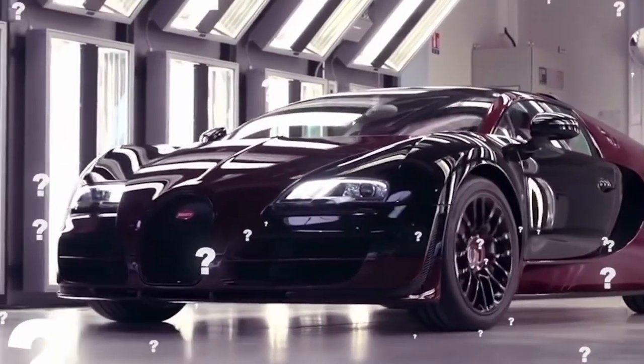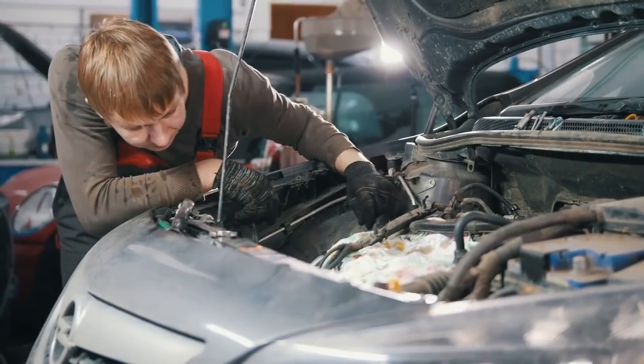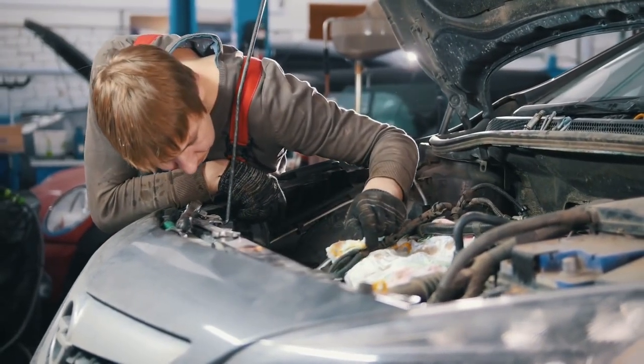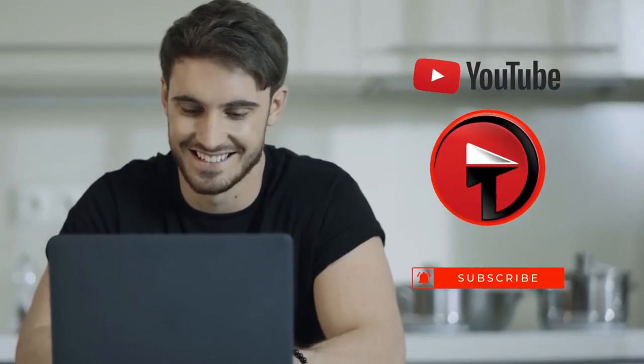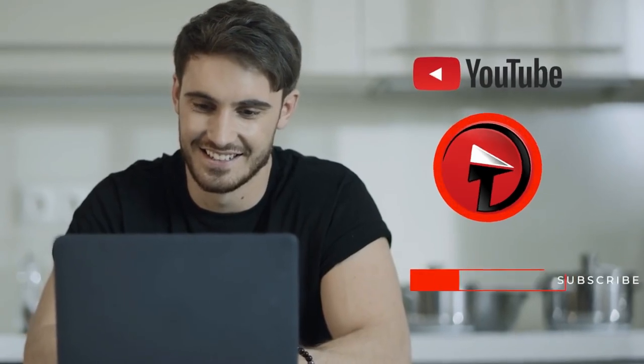After all, what kind of maniac just leaves a Bugatti abandoned because of a little fender bender? If you could restore one of these awesome abandoned vehicles, which one would you choose? Let me know your thoughts in the comments and thank you for watching. If you haven't already, don't forget to subscribe for all the best videos.